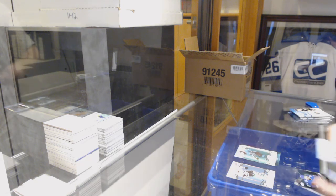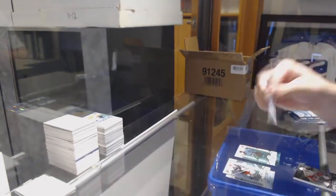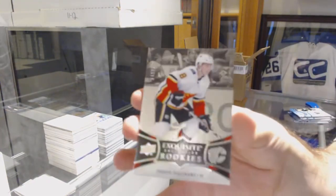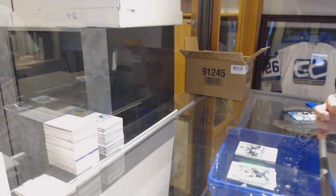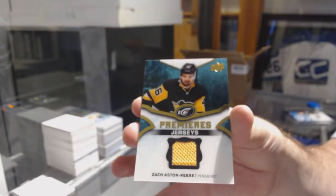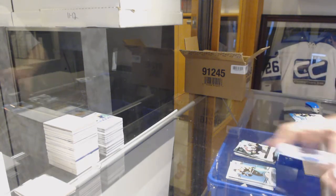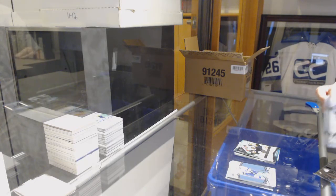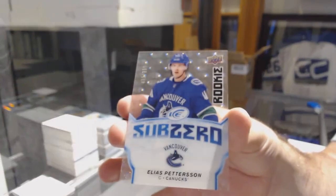We've got a Green of Brent Burns for the Sharks. A Premier Autograph, Matthew Joseph, Tampa Bay Lightning. And Calgary Flames Exquisite to $2.99, Yusso Valamaki. Green of Malkin for the Pittsburgh Penguins. Isaac Lundestrom for the Anaheim Ducks Sub-Zero. Chicago Blackhawks, Alex Debrincat Green. Ice Premiers jersey, Zach Aston-Reese. Oilers McDavid, $12.99 Zach Whitecloud for the Golden Knights. Green of Golden Knights Carlson. And for the Vancouver Canucks Sub-Zero rookie, Elias Pettersson.